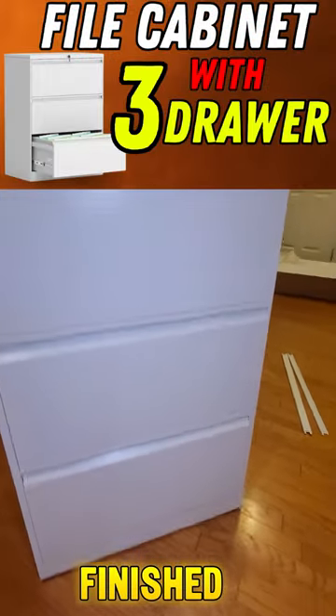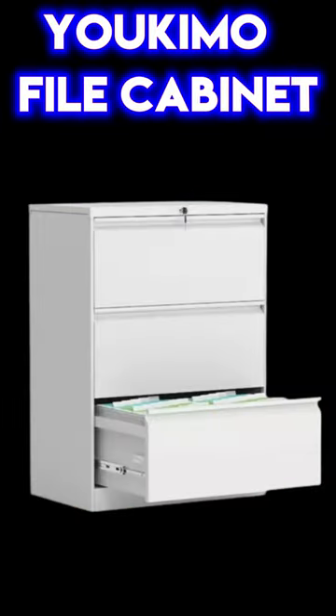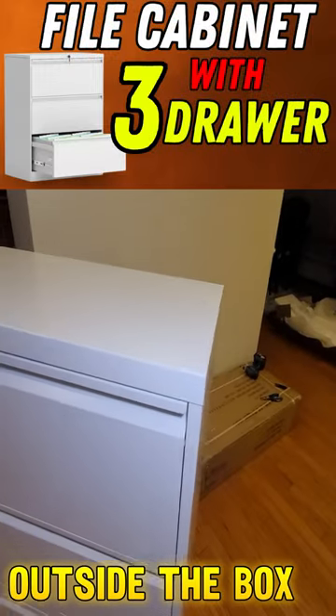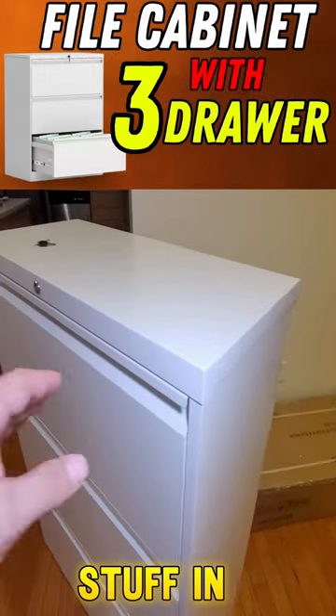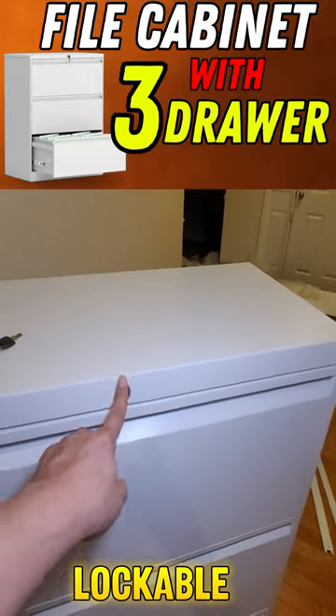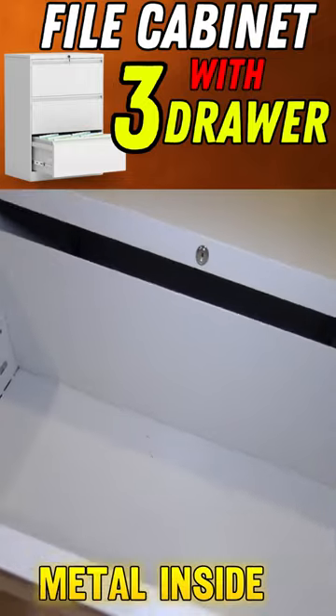All right guys, as you can see, this is a finished product — the Ikimo file cabinet. The reason I ordered a file cabinet is that if you think outside the box, you can use a lot of stuff in the garage. If you have a case, you need something lockable. The system is metal inside, of course.